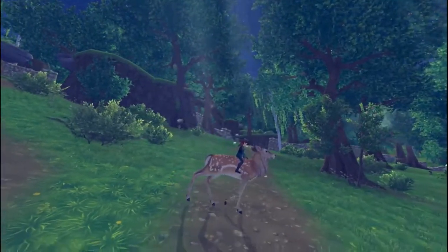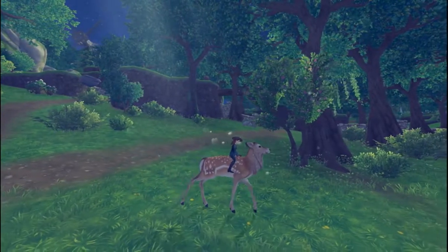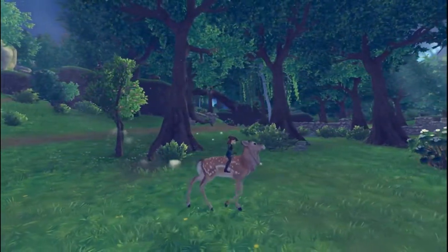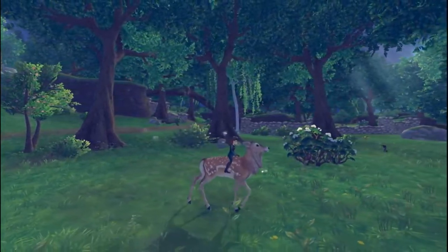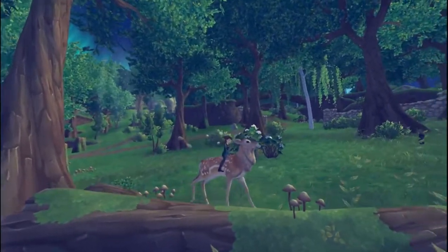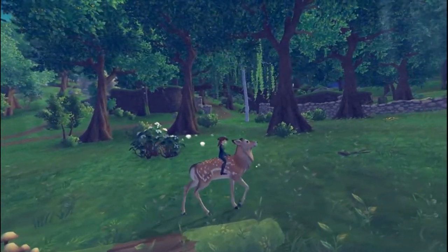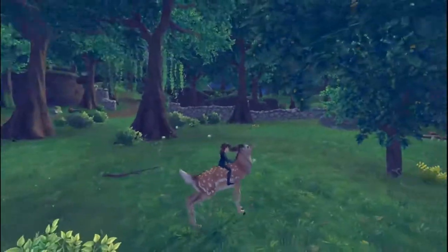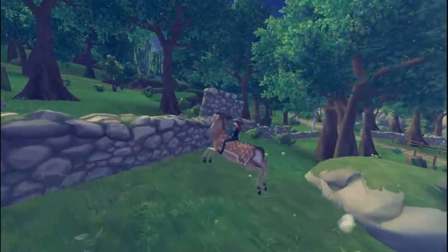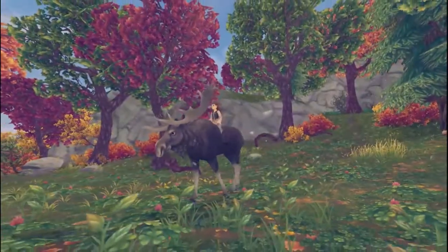Fallow deer are a very social bunch — they like to stick together all year round, except during mating season when they pair up. After the rut is over, they gather again, and it's not uncommon to see herds as large as 150 animals. They're also quite fast, running up to 50 kilometers — about 30 miles — per hour, which is quite quick compared to other deer.